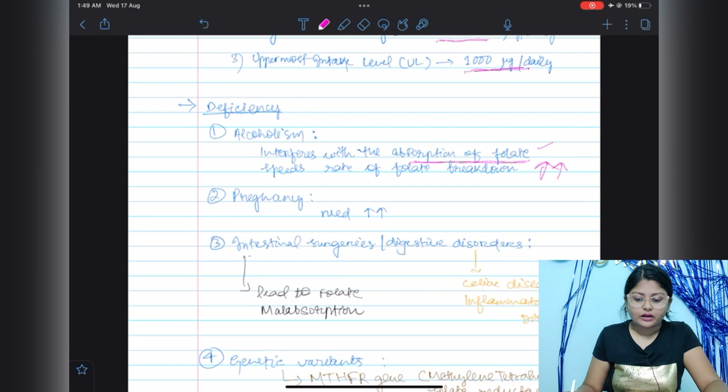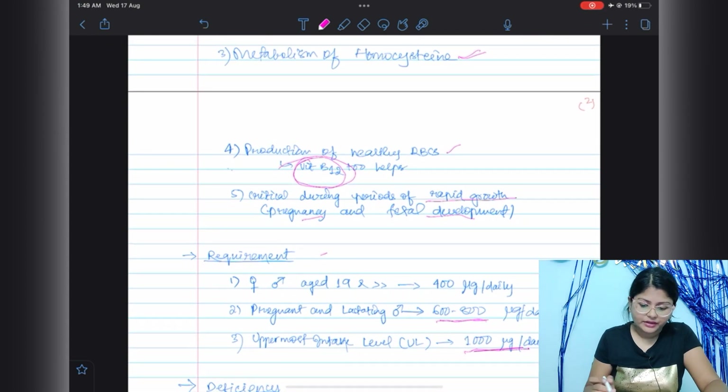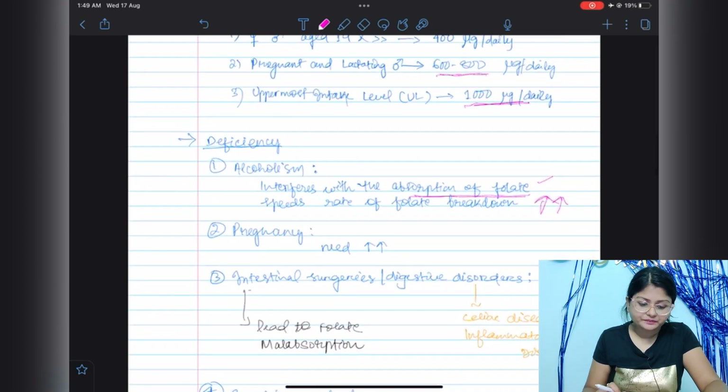The first condition is alcoholism. Alcoholism interferes with the absorption of folate and speeds up the rate of folate breakdown, so folate absorption is lower in chronic alcoholics. The next condition is pregnancy — as mentioned before, folate plays a critical role during rapid growth in pregnancy and fetal development, so pregnant females have a very high need for folate and are prone to deficiency.